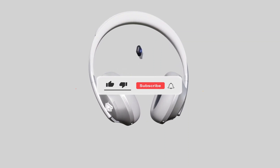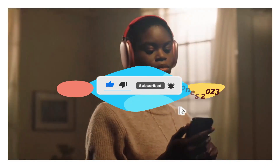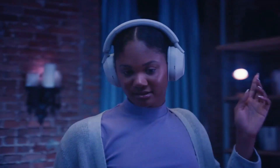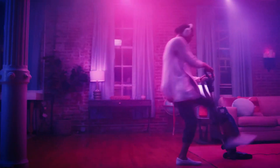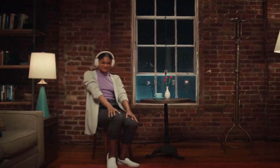Welcome to our channel. In today's video, we're going to take a look at the best noise-canceling headphones of 2023. We all know how important it is to have a good pair of headphones, especially if you're working in a noisy environment or just want to enjoy your music without any distractions. So, without further ado, let's dive into our top picks.